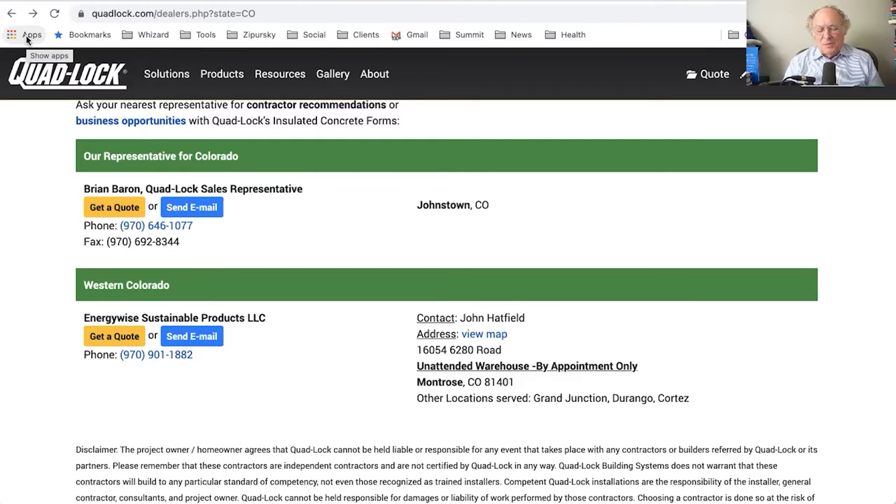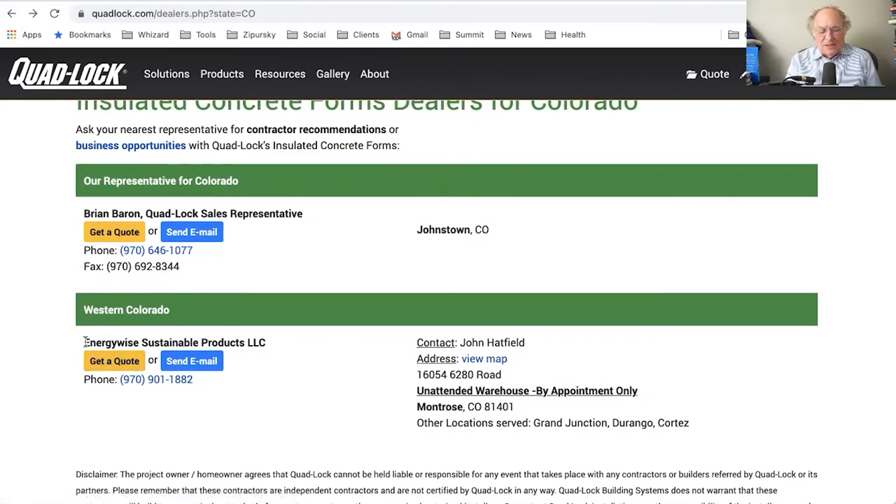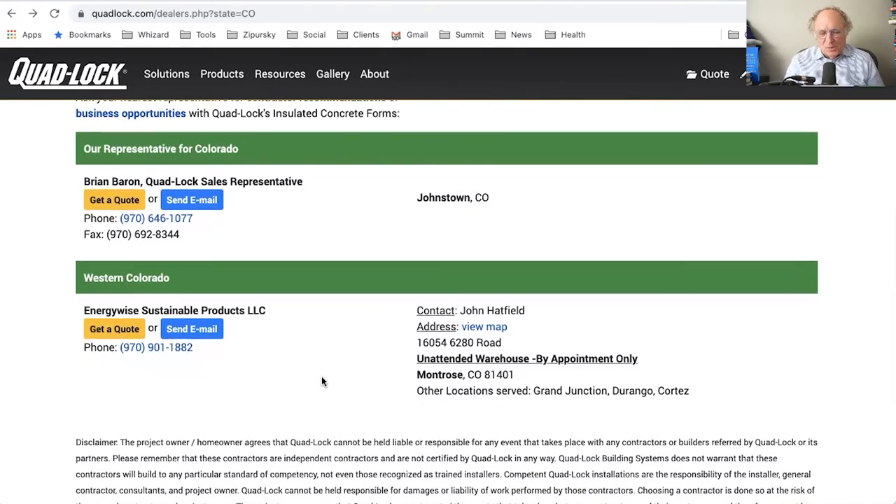It would also be nice if there were a landing page about the dealer. Right now I only know it's an unattended warehouse by appointment — I can't go directly to their website. It would be great if there was a landing page telling me more about their experience in insulated concrete form construction, photos of projects they've done, whether they're commercial or residential, and perhaps references — all provided by Quad Lock so I don't have to leave the site to find it.